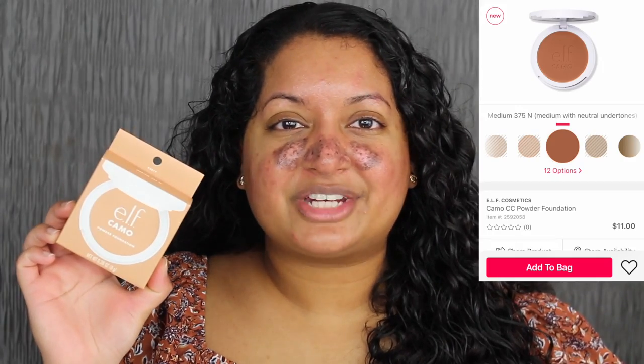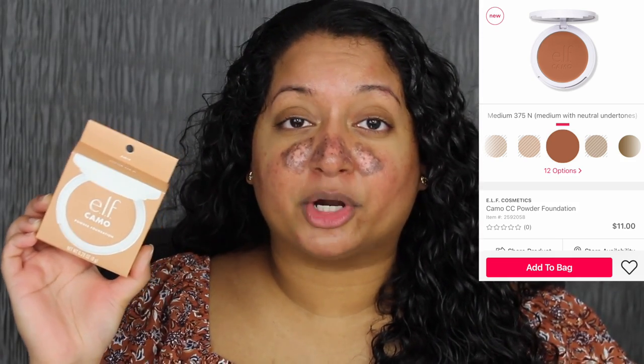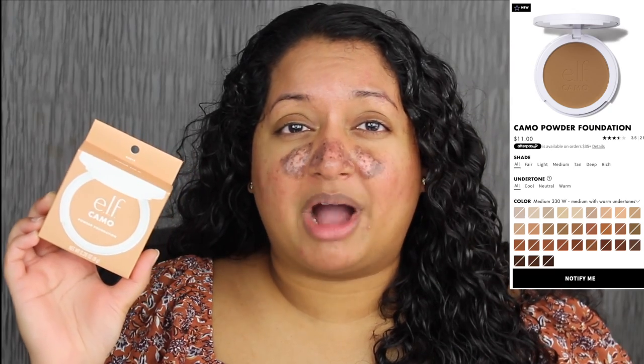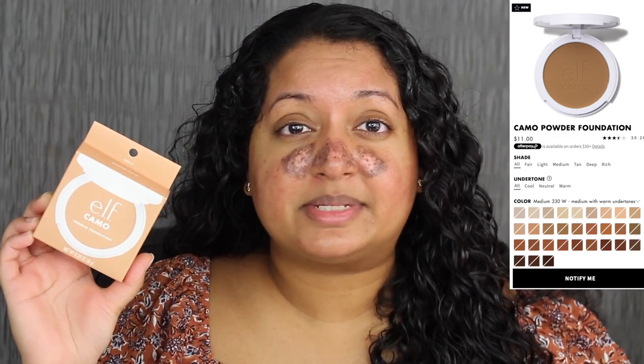This foundation retails for $11 and comes in 30 different shades. I purchased mine on Ulta's website. They have 12 different shades, but only 4 of them were available to purchase. The first two shades were way too light. This shade was available and there was another shade that looked way too orange. I purchased this shade in Medium 330W. I'm not sure why ELF hasn't released this powder foundation on their website yet. On ELF's website, there are 30 shades but you're not able to purchase them yet. There's a notify me button — I clicked on that and typed in my email address, but I haven't received any update on when it would be available.